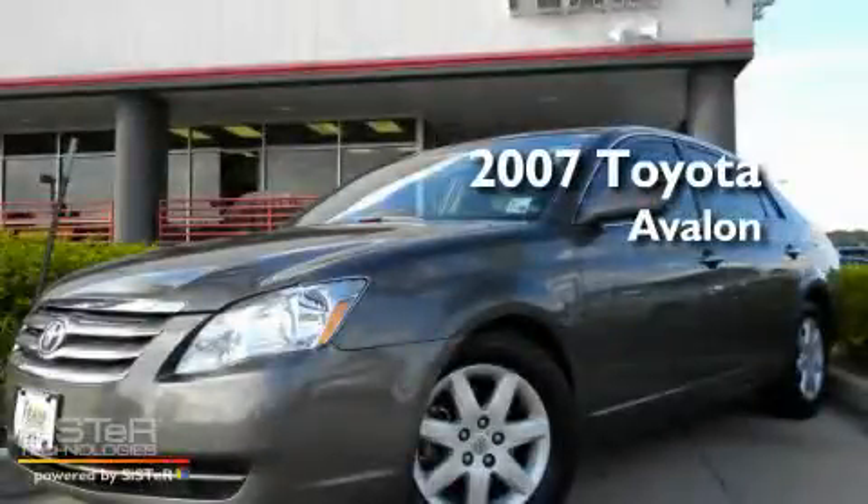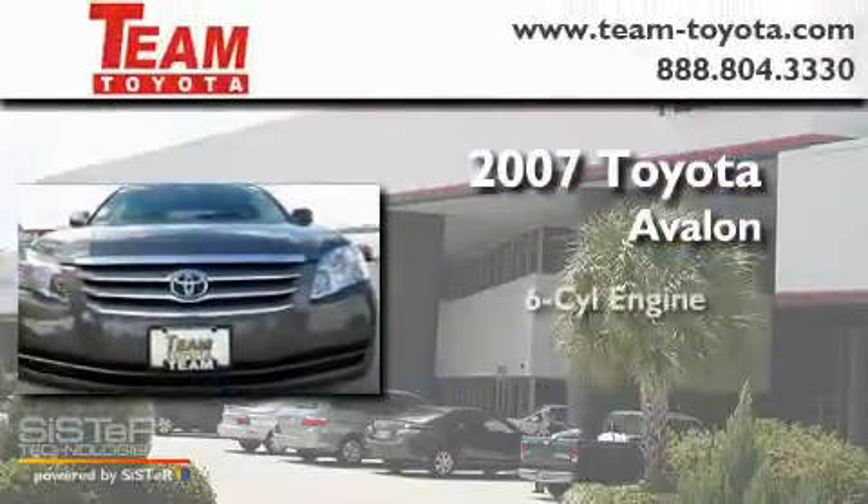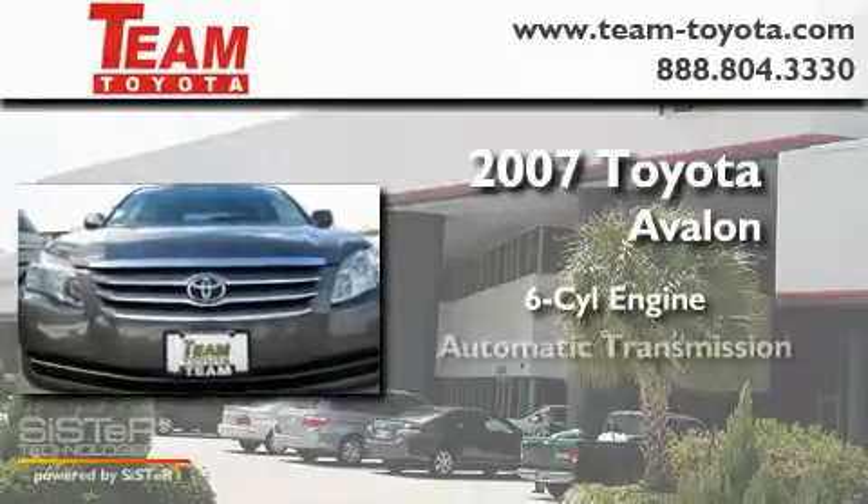This is a 2007 Toyota Avalon. It features a six-cylinder engine and an automatic transmission.